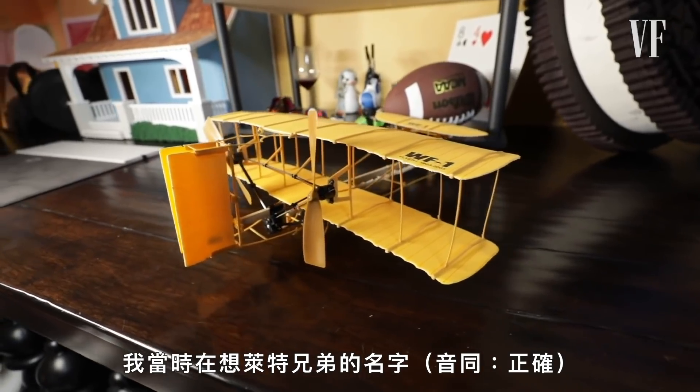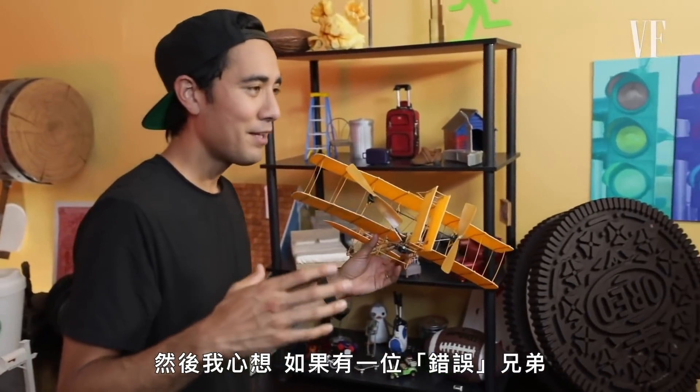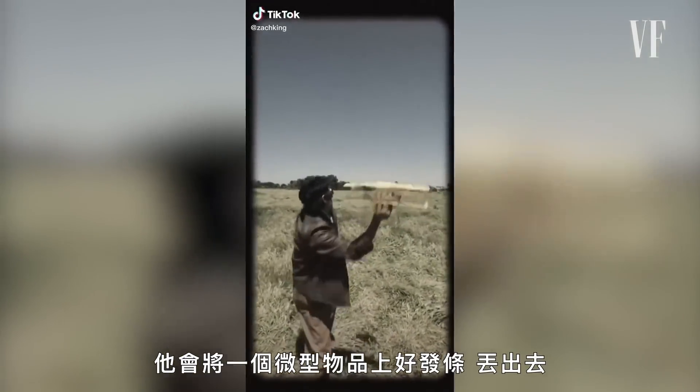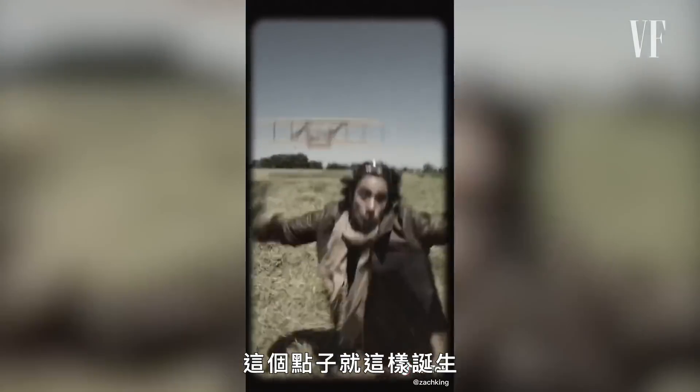I was thinking about the Wright Brothers — some of the first inventors of flight — and I thought, wouldn't it be funny if there was a wrong brother? What would his invention have been like? He would take a miniature, wind it up, throw it, and then the plane would circle back and become real and almost crash into him. That's where that idea came from.